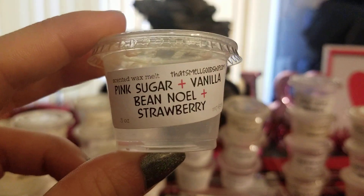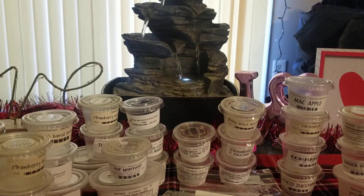That Smell Good Shop — Pink Sugar, Vanilla B Noel, and Strawberry. This one was really good. I would give it more of a medium throw though. I love the pink sugar and the strawberry together — I really should mix those more often.